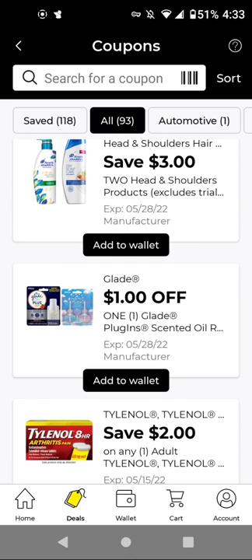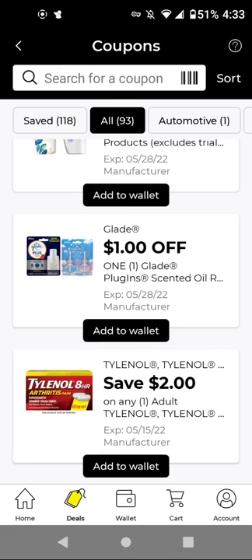For the Glade, if you get the $4.50 items, with this $1 off digital, it'll be $3.50. Or if you can find the Joyful Citrus and Daisy scent — I think it's the oil refills — those are $3.00, with this $1 off digital, it'll be $2.00.